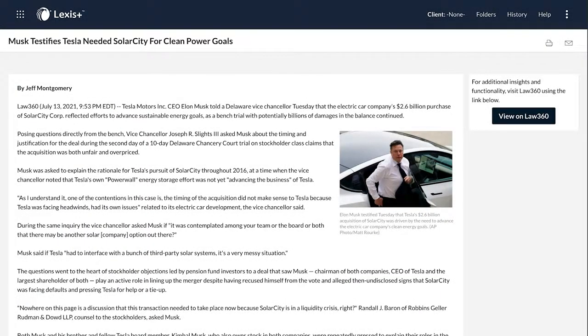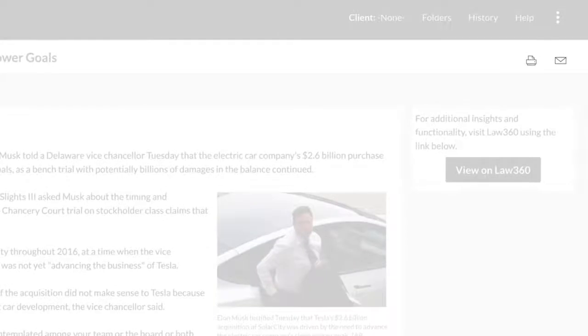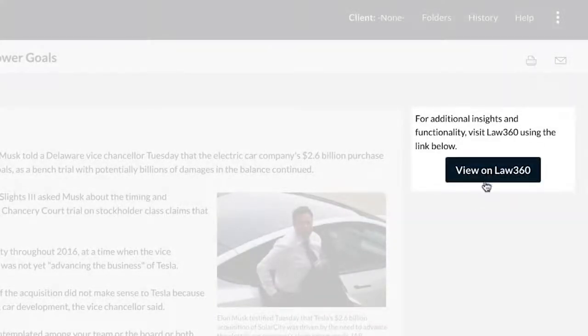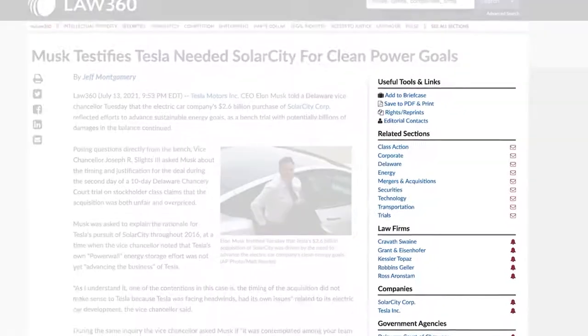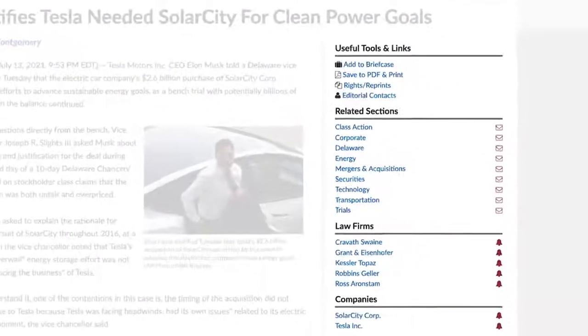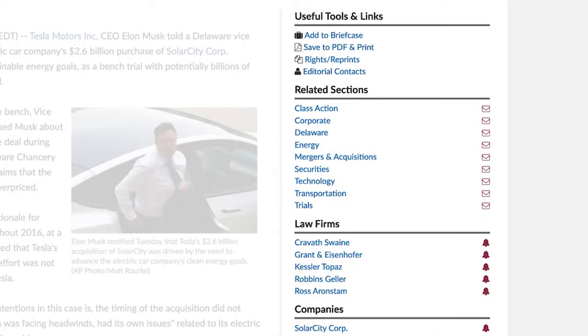Once in the article, you can read the full text, follow any of the included links, and use the provided delivery options to print or email a link to the article to another person. Additional delivery options, social media sharing, and additional related content and tools provided by Law 360 are available by following the View on Law 360 or View on Law 360 Pulse button on the right.